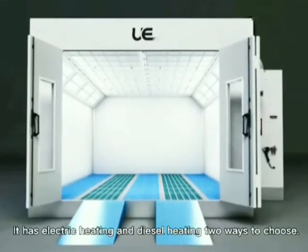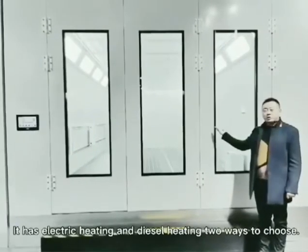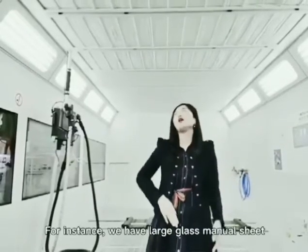It has electric heating and diesel heating, two ways to choose. We will also show you the details of our paint room. For instance, we have large glass manual sheet metal door and lift door to choose.